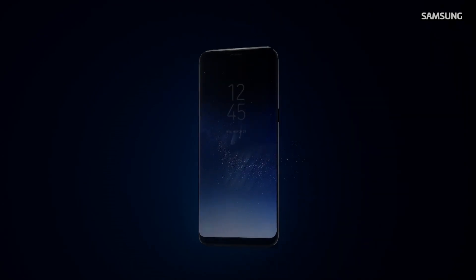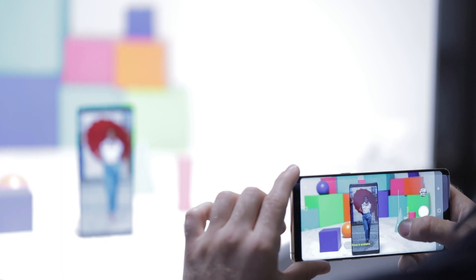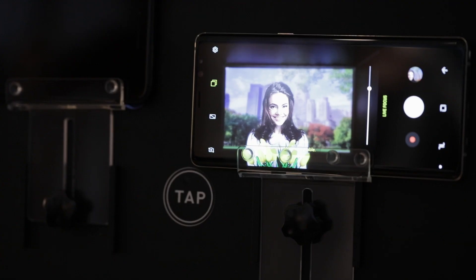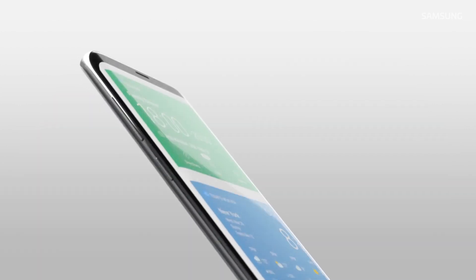A year after the troubled phone's launch, Samsung is back with the Note 8. The new phone picks up where its predecessor left off, and incorporates some key additions from the Galaxy S8, including the Infinity display that virtually removes the phone's side bezels.